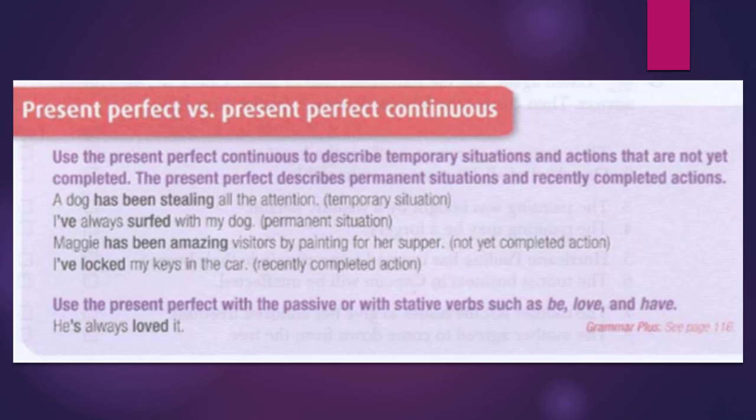Use the present perfect with the passive or with stative verbs such as be, love, and have. For example: he's always loved it.